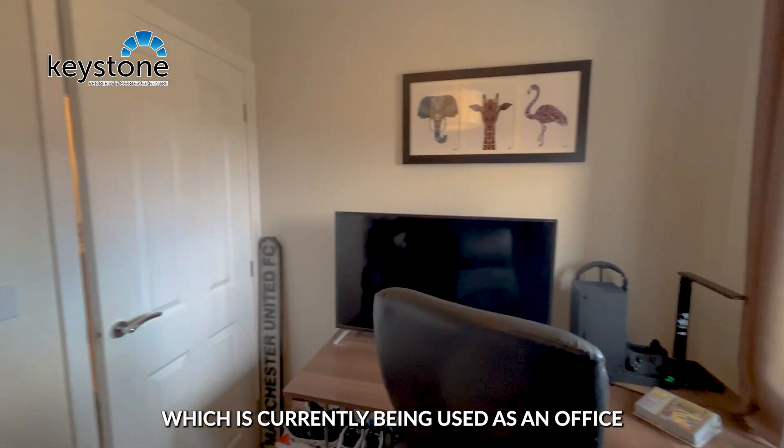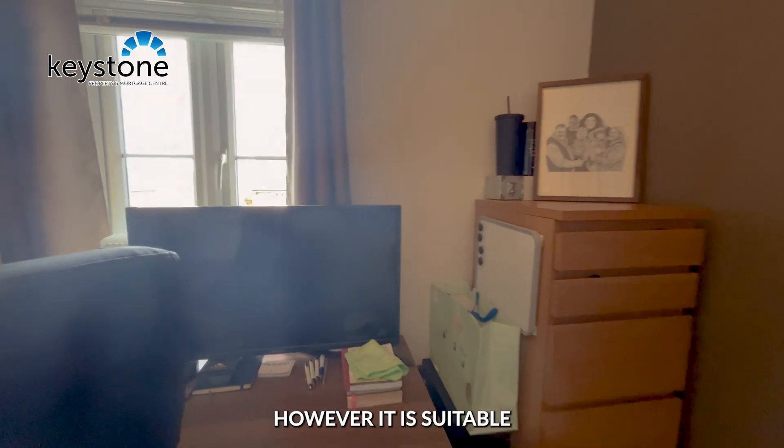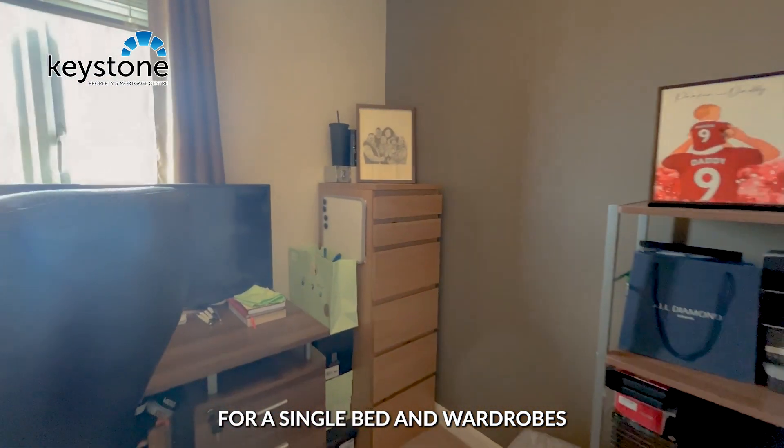As we head upstairs, immediately to the right takes us into the third bedroom, which has currently been used as an office but is suitable for a single bed and wardrobes.